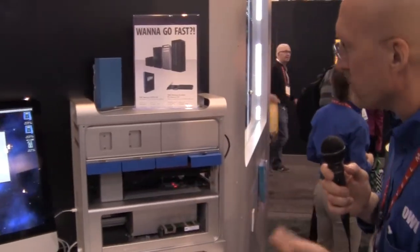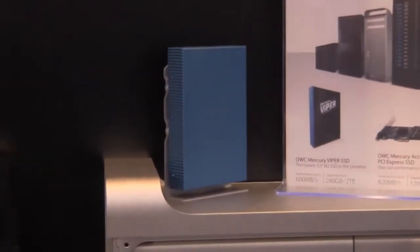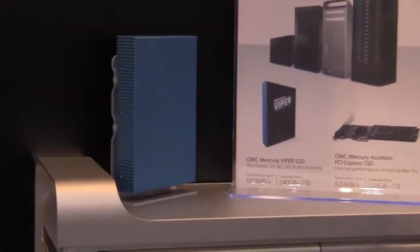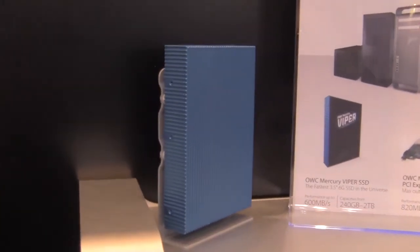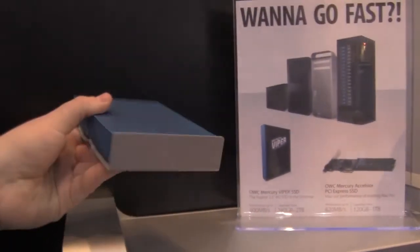Besides Excelsior, what we've introduced at the show is called the Mercury Viper. It's going to be the fastest 6G 3.5 inch SSD on the market. It will hit the threshold of 600 megabytes per second. We'll be announcing pricing and availability in the next month. It'll be up to 2 terabytes, so from 240 gigabytes to 2 terabytes. It's really designed for that high-end professional user as well as a gamer.